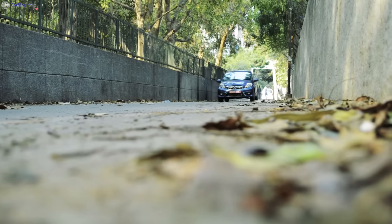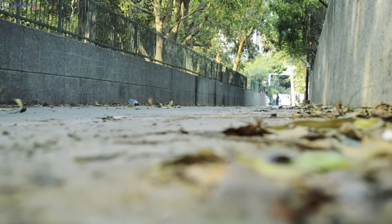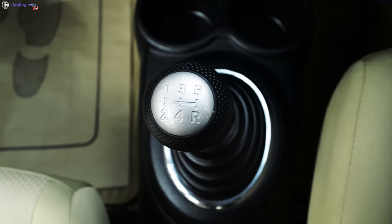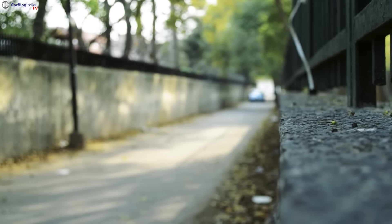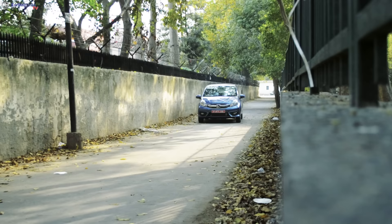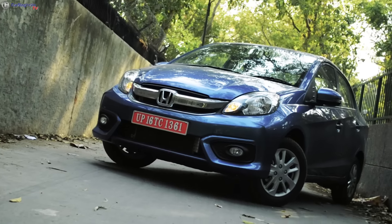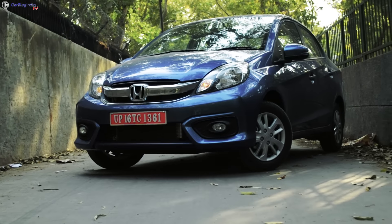Another new addition to the Honda Amaze is a new instrument cluster which now features a neat-looking multi-information display. The Amaze continues to draw power from the 1.2-litre petrol and the 1.5-litre diesel. However, the new model features a CVT mated to the petrol engine. Prices for the petrol variants start at 5.30 lakhs while the diesel starts at 6.41 lakhs, all prices ex-showroom New Delhi.